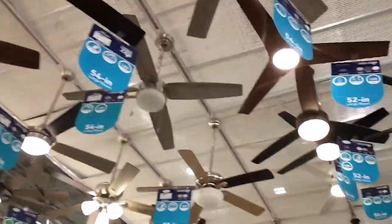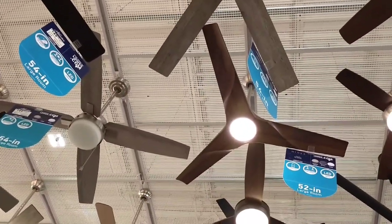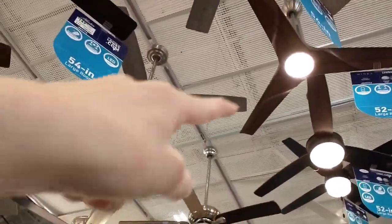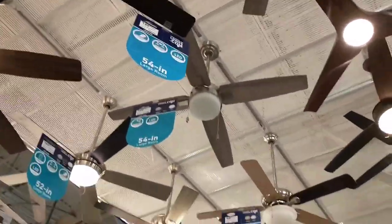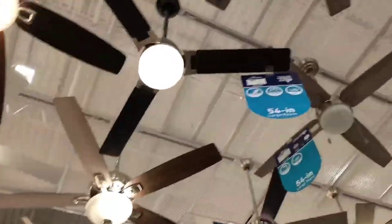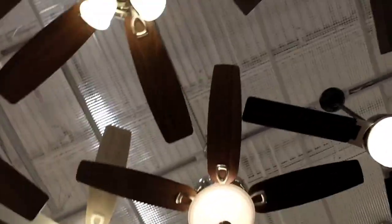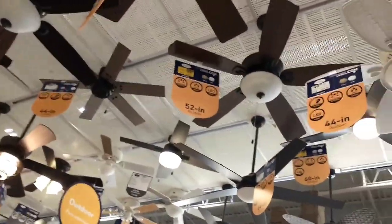Back in the 2000s, when they sold their fans and put new fans up on display, they would have a red tag — kind of like on the fan there — it says 'New, Only at Lowe's.' But it was like a triangle with red and blue and white. When they had their older fans from the 2000s, it really kind of looked cool with all the fans combined together.